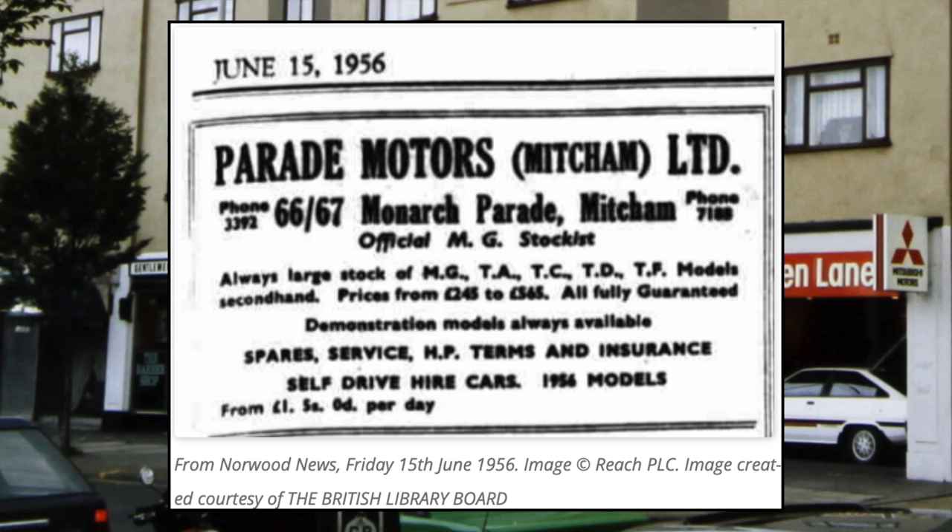The ad lists: 'Always large stock of MG TA, TC, TD, TF models — second hand. Prices from £245 to £565. All fully guaranteed. Demonstration models always available. Spares, service, HP terms and insurance. Self-drive cars — 1956 models from £1.05 per day.'